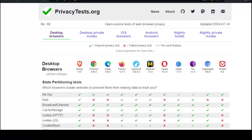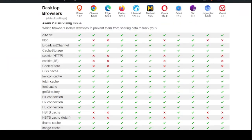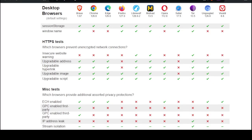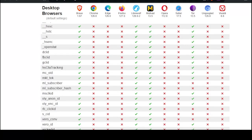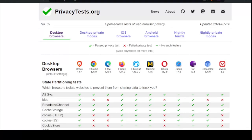And Vivaldi. So a bunch of different tests here — you can see from cookies to cache to navigation, HTTPS tests, miscellaneous tests, fingerprint, and so on. Pass privacy tests with a check, failed with an X, or a slash means no such feature. So we're looking for a bunch of green passes, obviously.